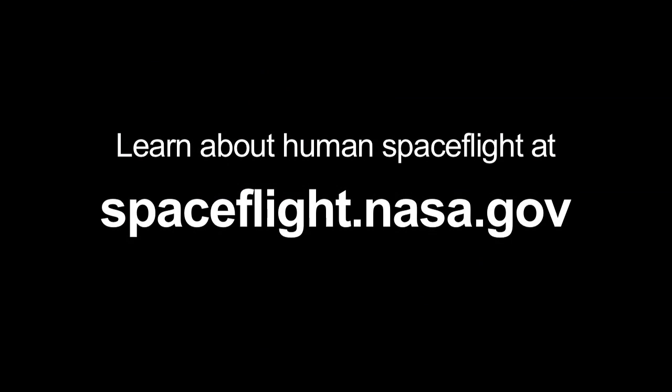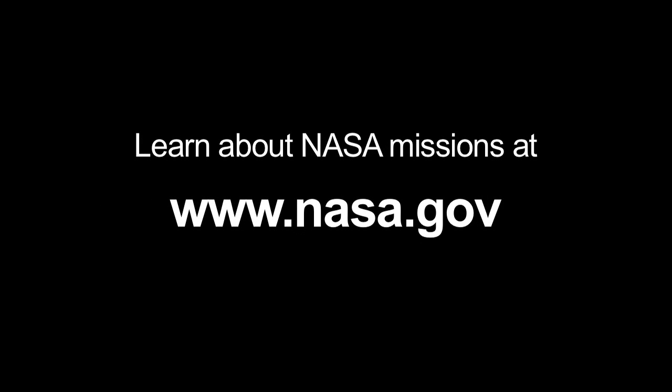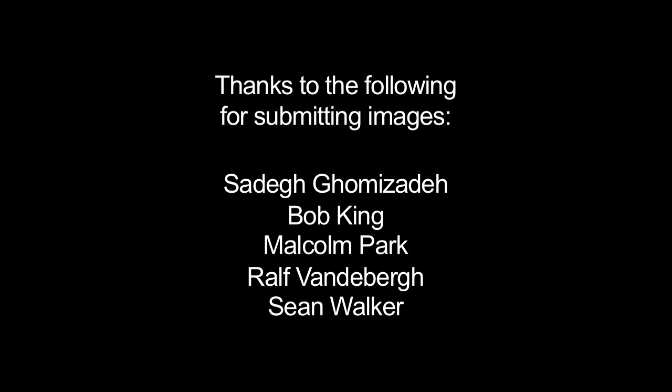You can learn more about human space flight at spaceflight.nasa.gov, and you can learn more about NASA missions and when the next space shuttle will launch at www.nasa.gov. That's all for this month. I'm Jane Houston Jones.